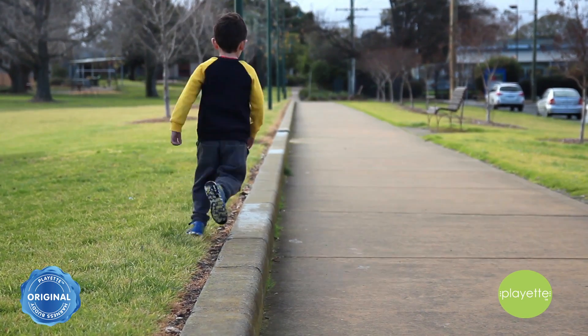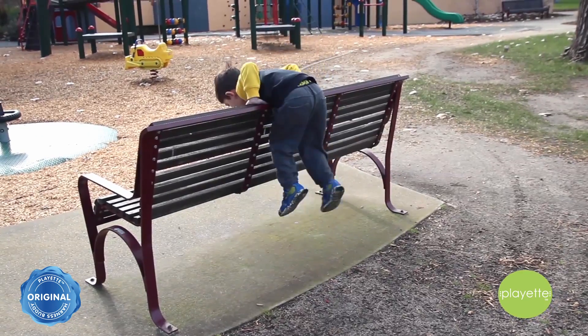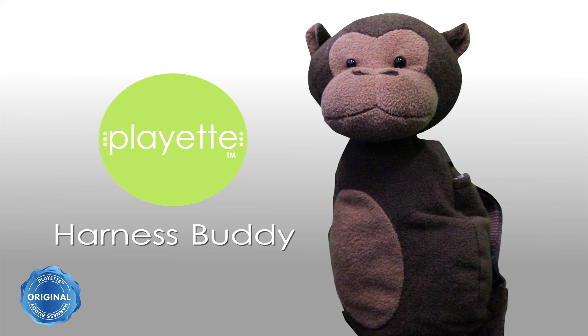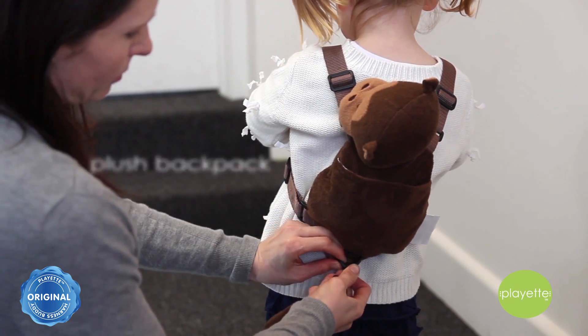Toddlers are always on the move and it can be hard to track them in public places while you're on the move too, running errands or just taking a stroll in the park. The original Harness Buddy by Clayette is a plush backpack and harness rolled into one.